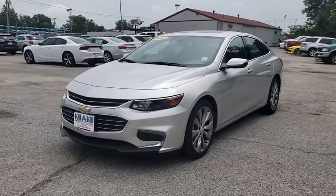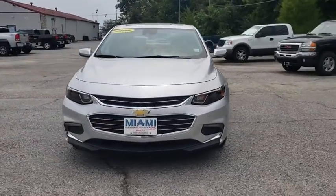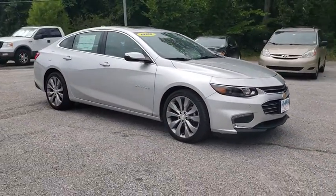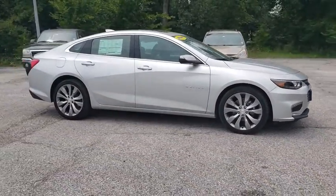The 2017 Chevrolet Malibu — a combination of performance and fuel economy. The Malibu is a great commuting car. This vehicle has less than 8,000 miles.